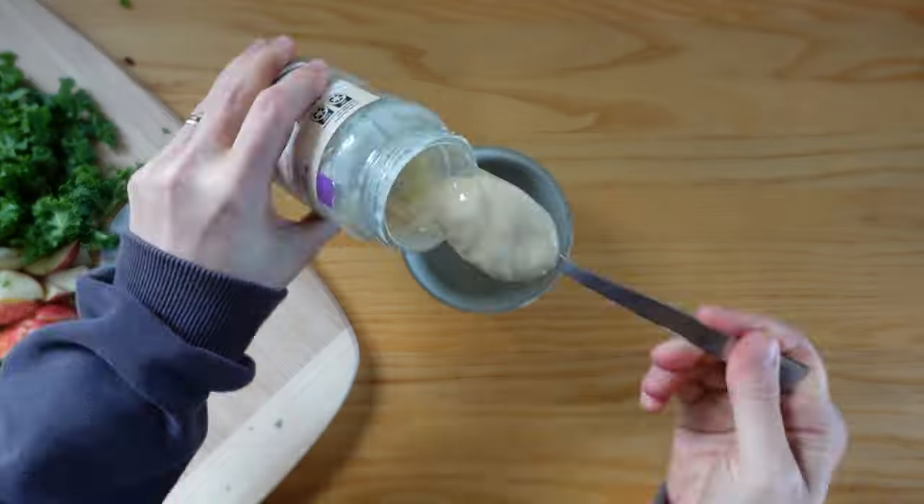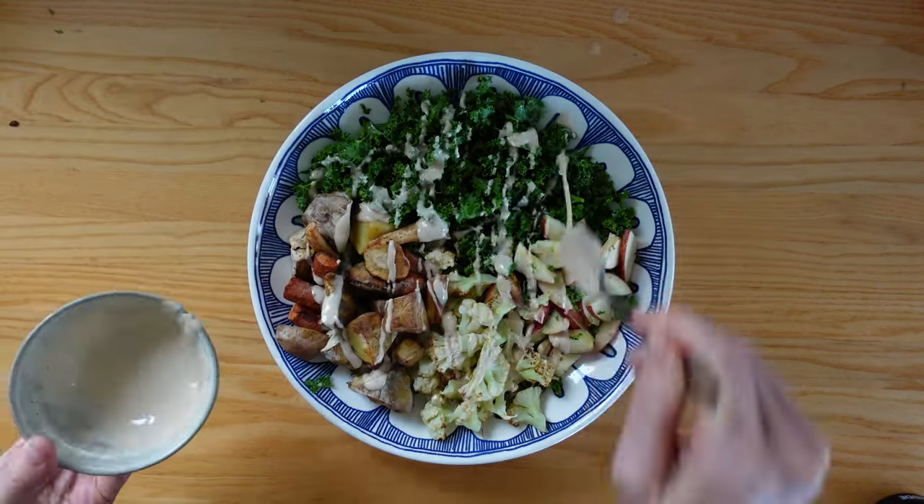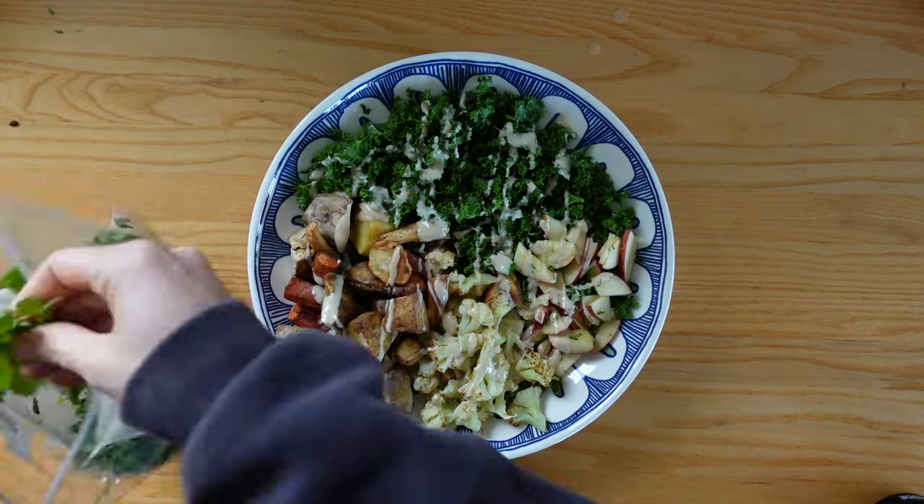Any kind of meal where you have a lot of components — even just a salad where you have to make a dressing and then some other side element — is going to take a lot longer than a single pot meal.